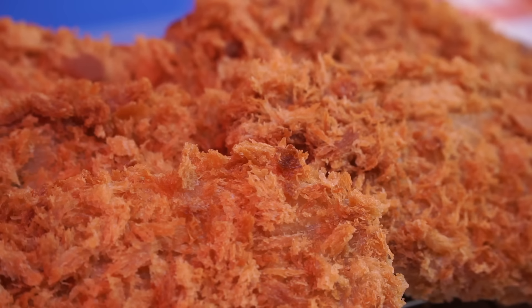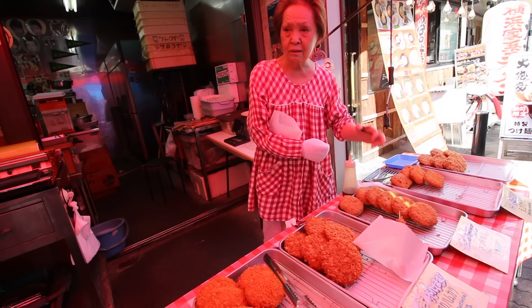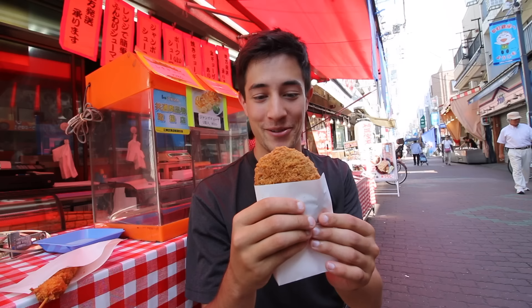At our next stop we have ordered something called a minced beef cutlet. This is a deep-fried minced beef and it just looks so crispy. This was introduced into Japan about 150 years ago by Western cultures. I'm going to take a big bite of this — I can just tell it's going to be extremely crunchy.